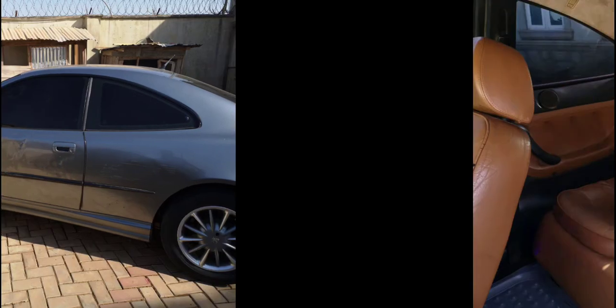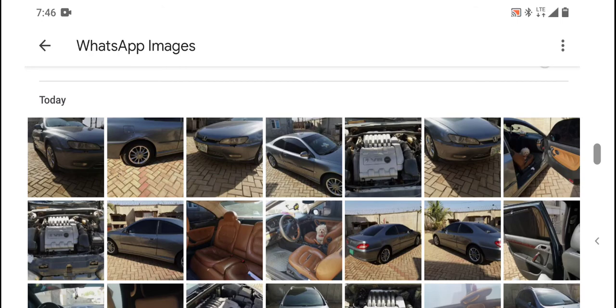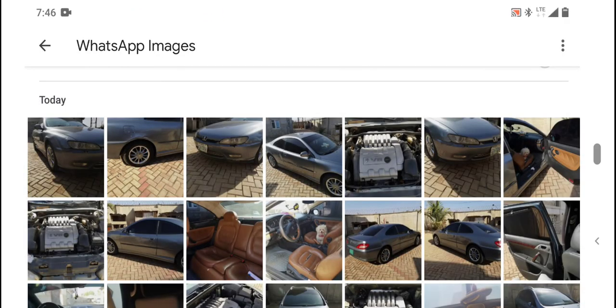I know the person and I know the vehicle, so that's why I'm doing the advert. The location of the vehicle is Abuja.